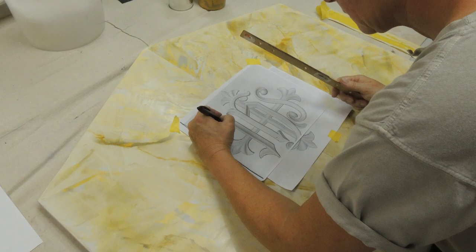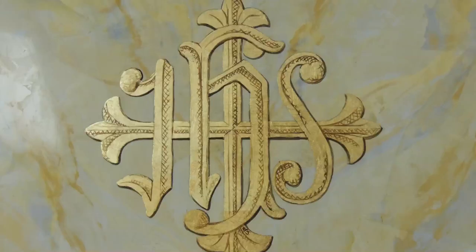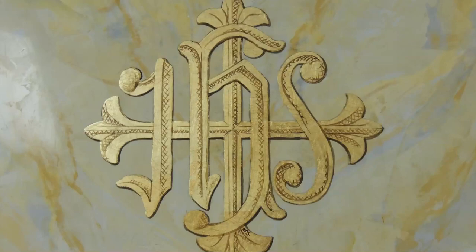We used Grisello Venetian plaster to mimic marble and applied gold leaf and hand-painted shading to create the inset for the tabernacle table. The podium was adorned with painting and gold leafing depicting symbols of the four evangelists.